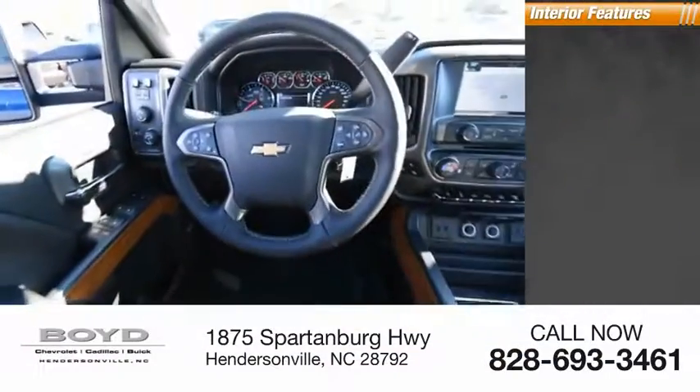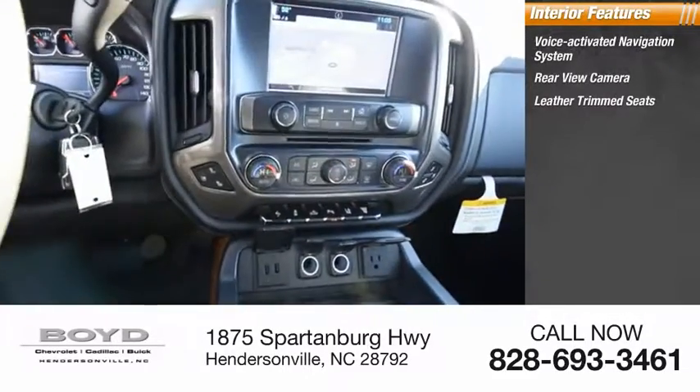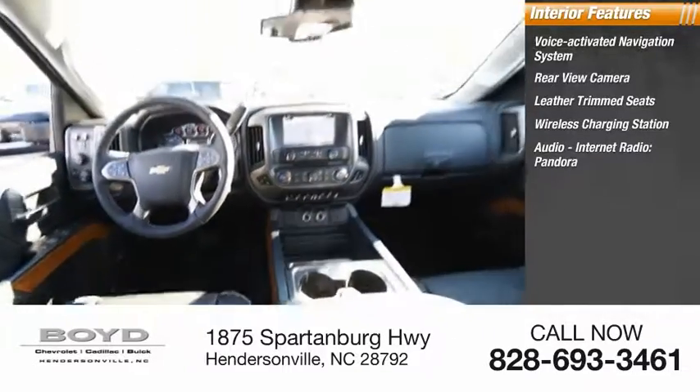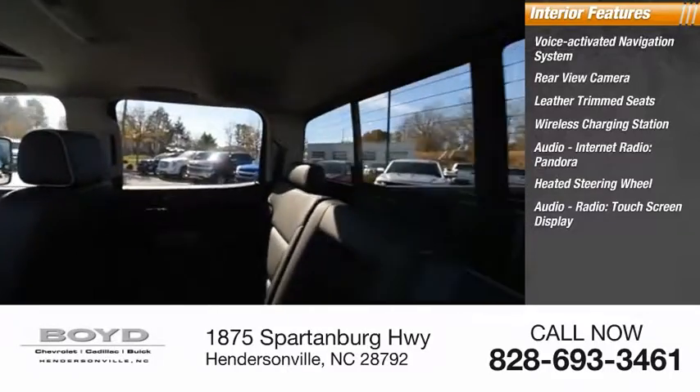Inside you'll find a voice-activated navigation system, rear view camera, leather trim seats, wireless charging station, audio internet radio, Pandora, heated steering wheel, and touchscreen display.